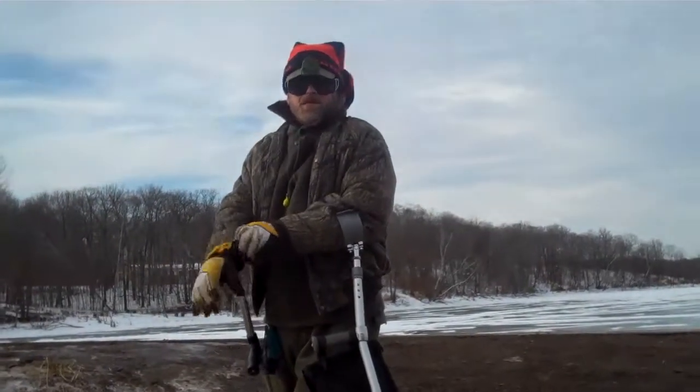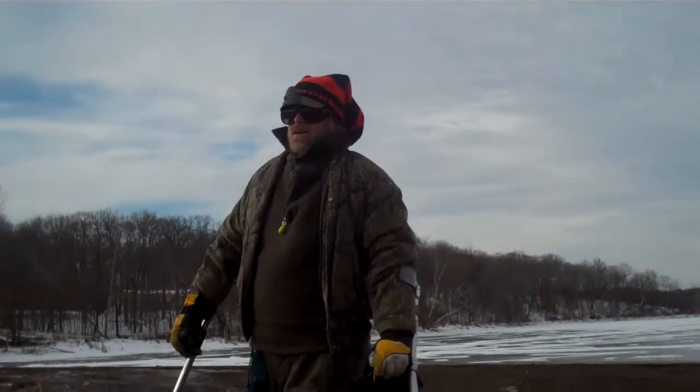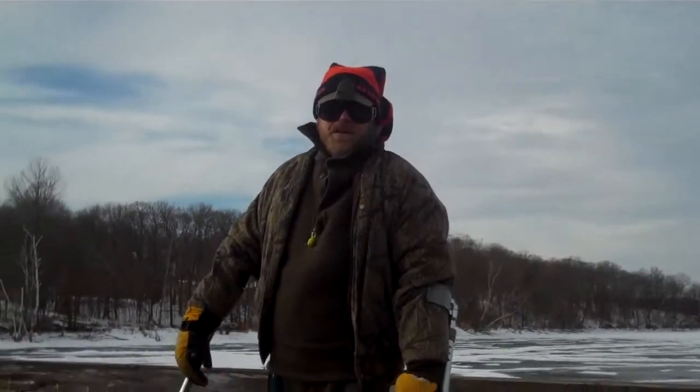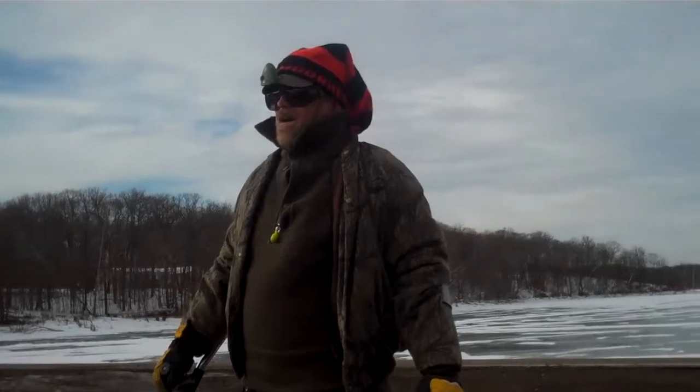Hey folks, welcome to another edition of the Kyle Norris show. Today we've got the edition of the 50 to 55 streets, January 5th. You can see I've got ice plates on my budget today. So we're going to go ahead and give them a chance.